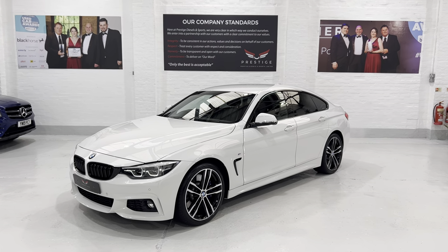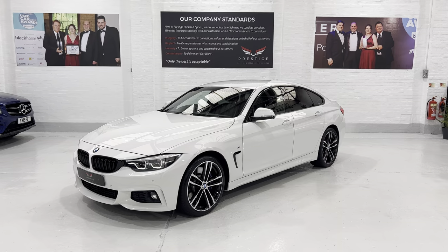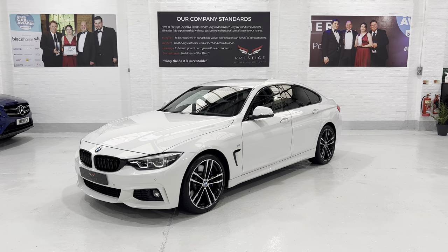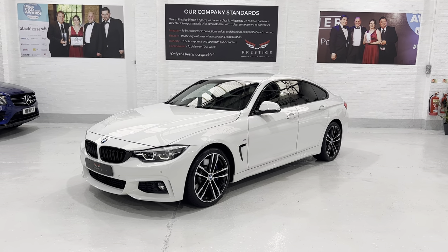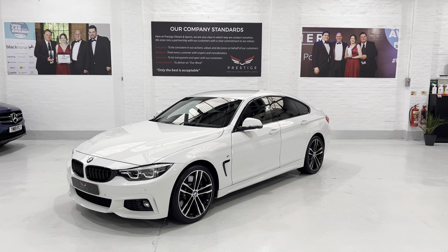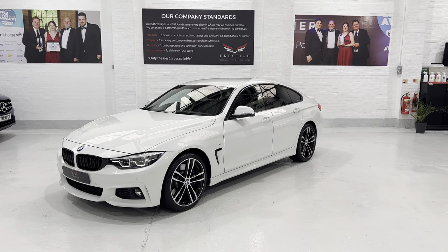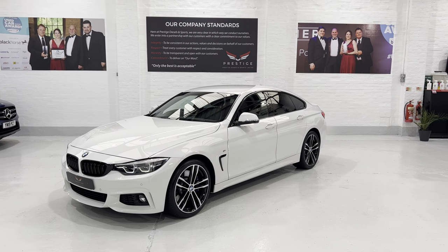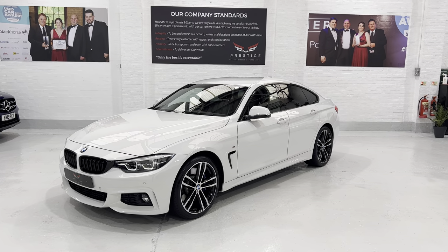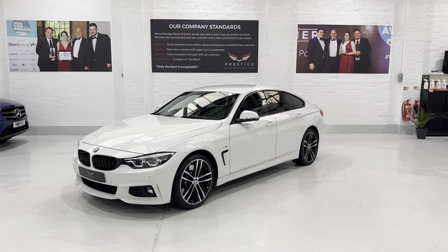We've got some fantastic extended warranty offers — you can take up to four years on a warranty. The extended warranties we supply cover wear and tear and are on par with BMW warranties if not better; ours actually cover oil seals and gaskets as well. We have lots of finance options: HP, PCP, lease purchase. It's probably better to call me and I'll be happy to chat through all of that. Thanks for taking the time to watch the video — it's been running for 32 minutes! Take care, bye.